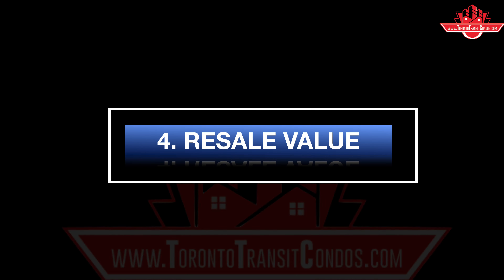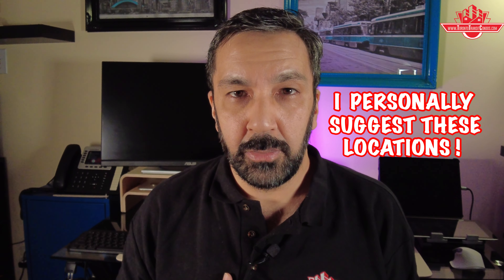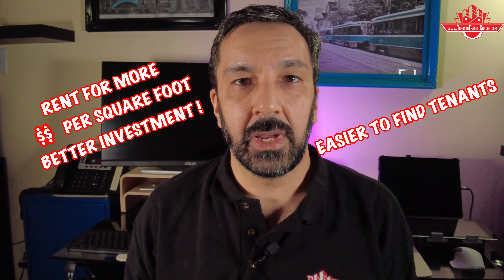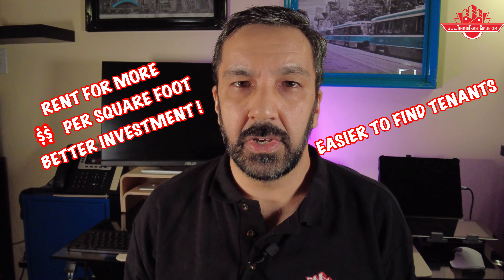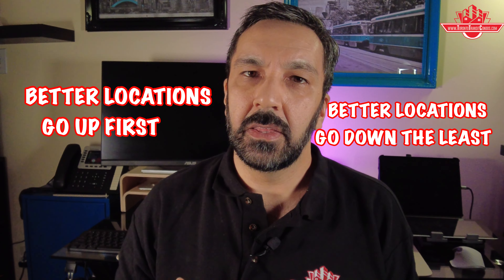Reason number four: resale value. For all of the reasons mentioned, it's generally easier to sell your condo if it's close to the subway line — which is why I personally suggest it to investors and people looking to move into a condo in Toronto. It's also easier to find tenants, and condos on the subway line rent for more per square foot, making them a better investment. When the market goes up, better locations go up first, with a trickle effect moving away from the city centre. And when the market goes down, the better locations are last to feel the impact and usually have less of a decrease.